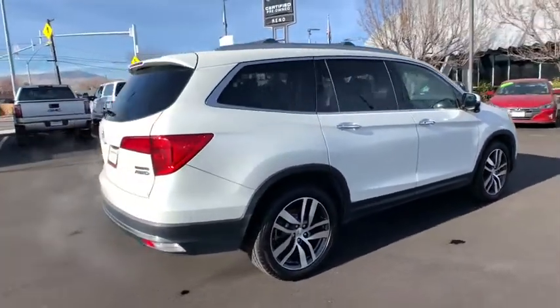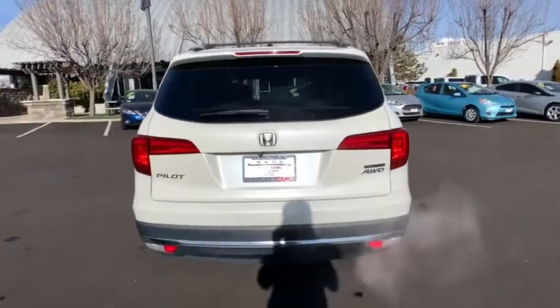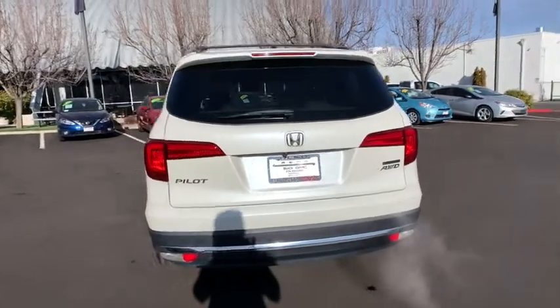You'll be ready for almost anything in the Honda Pilot. This vehicle has less than 95,000 miles. Here are some of this vehicle's great options.